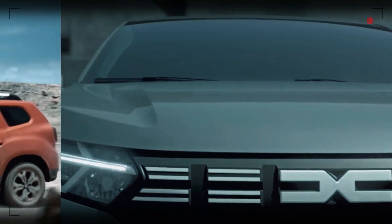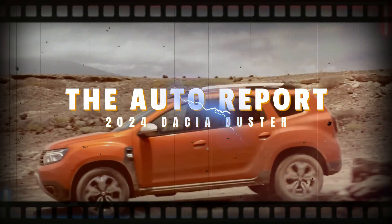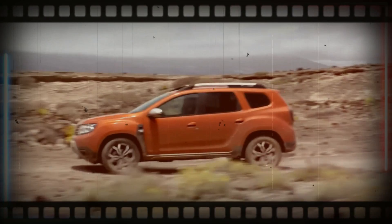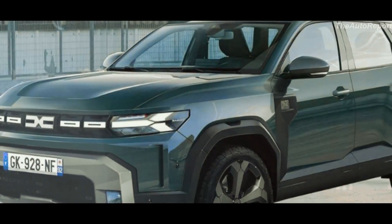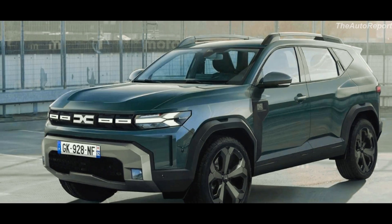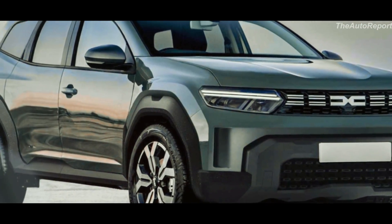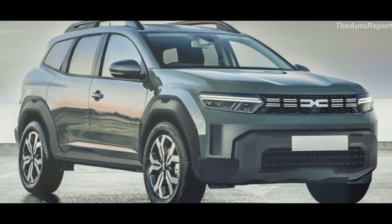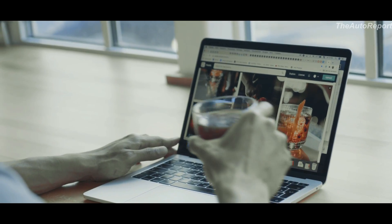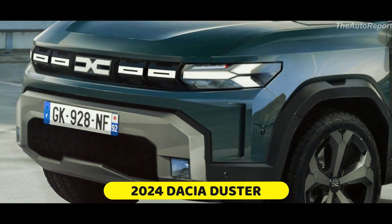Back in late March, the first spy shots of this beauty surfaced and we even shared some early renderings based on those images a few days later. But today we've got something special — our talented artists at Motor1.com have created an updated visualization of the Romanian SUV.